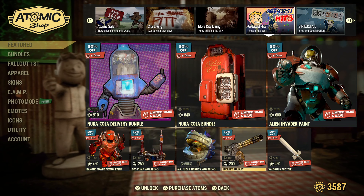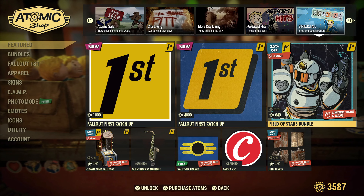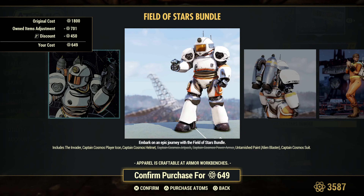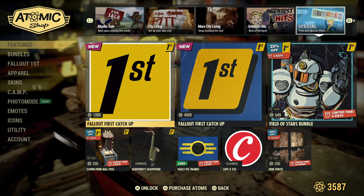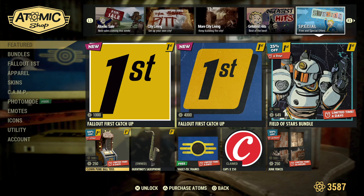And then you got all this fun stuff down here. Moving on to the Specials — we've got the Field of Stars Bundle available for Fallout First members, 25% off for the next six days. Includes the Invader, Captain Cosmo Player Icon, Captain Cosmo's Helmet, Captain Cosmo's Jetpack, Captain Cosmo's Power Armor, and the Untarnished paint for the Alien Blaster, as well as Captain Cosmo's Suit. For the next six days for Fallout First, 50% off is the Clown Punk Ball Toss for 250 atoms.